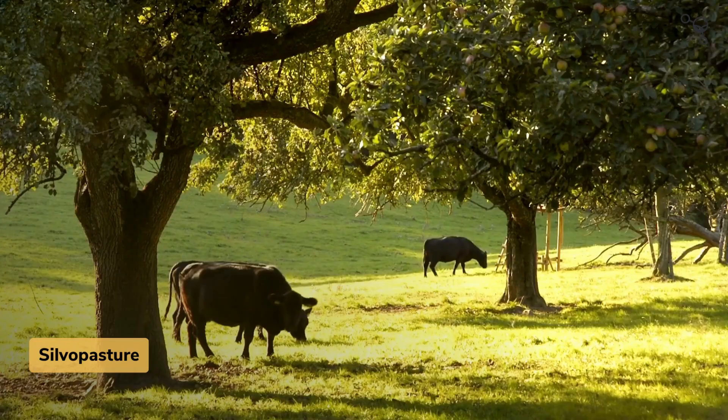Next, we can talk about livestock. There's rotational grazing, which is a great way to keep ground cover and move animals around. There are lots of studies that show rotational grazing can increase soil organic carbon. There's also silvopasture, where you integrate livestock with your cropping systems in a very harmonious way.